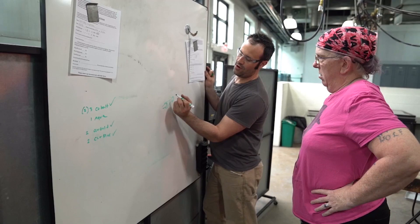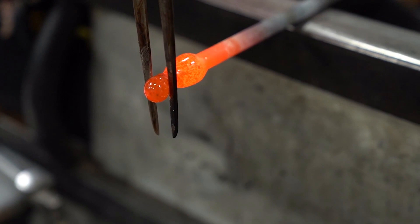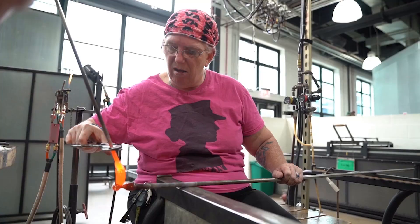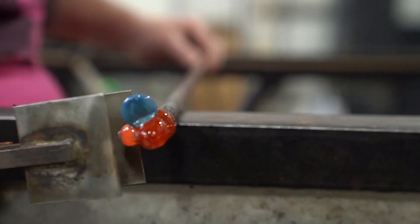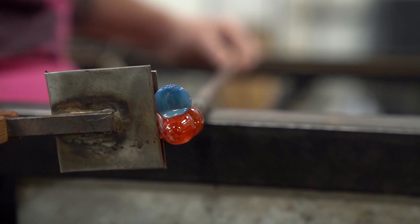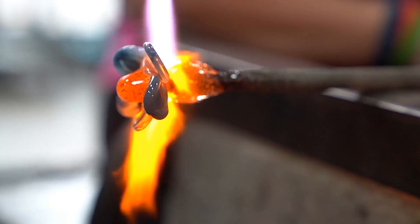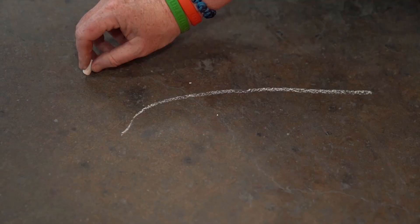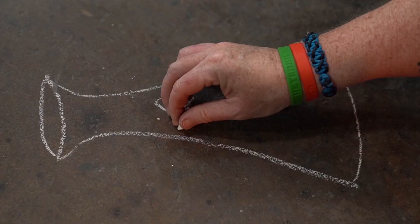The next piece that we worked on was the forget-me-not. I got a small gather and used my jacks to shape it into an almost slightly elongated ball. For the petals, we used a blue frit and went around with little dots for each petal. As I applied each petal, I took what's called mashers, and that made the glass flat. After we had the forget-me-not broken off of the pipe, we placed it on a paddle, and the paddle was placed in a warming oven called a garage.